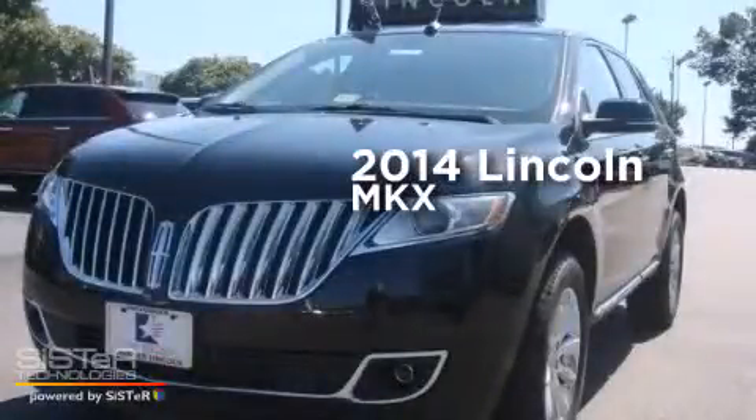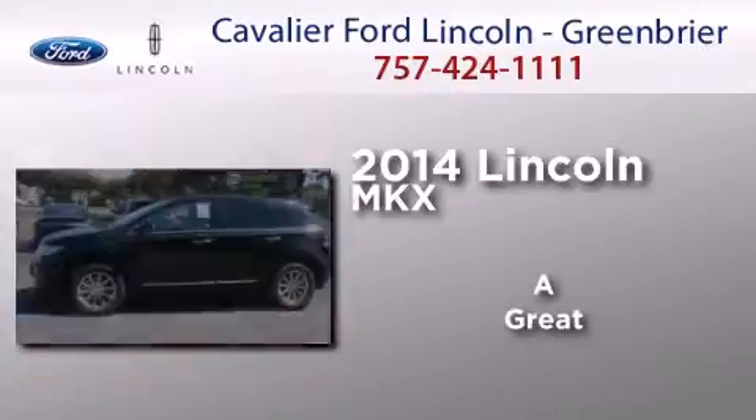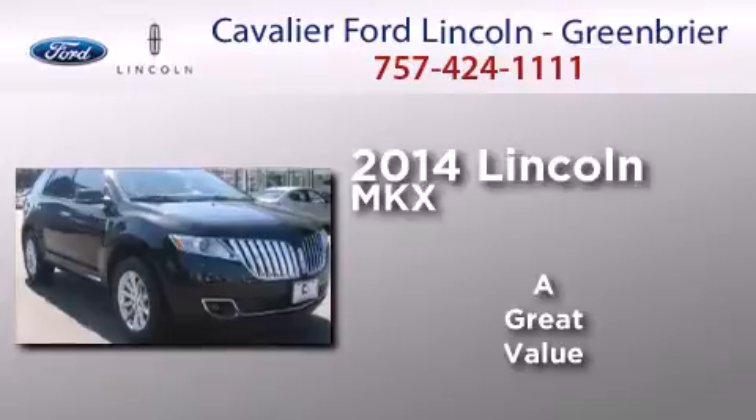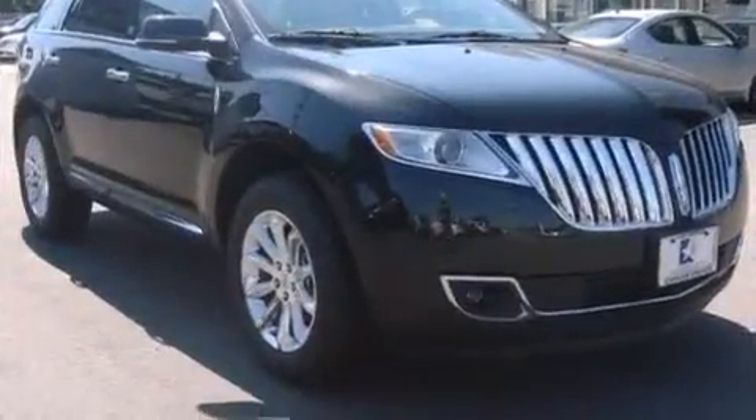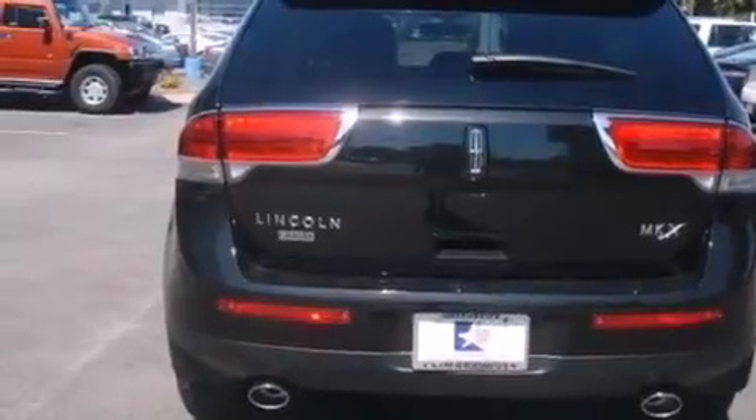This is a brand new 2014 Lincoln MKX. Its top features include Bluetooth mobile device connectivity, keyless ignition, a 14-speaker audio system, and satellite radio.